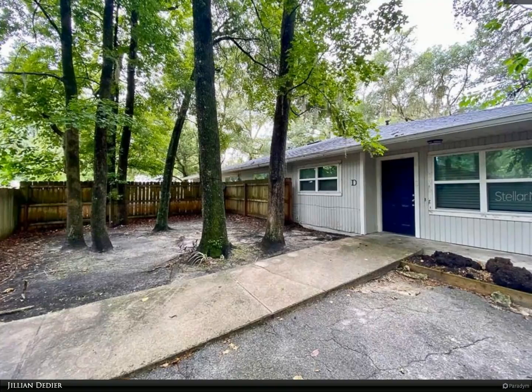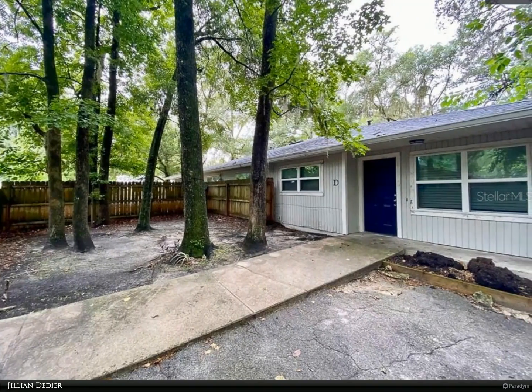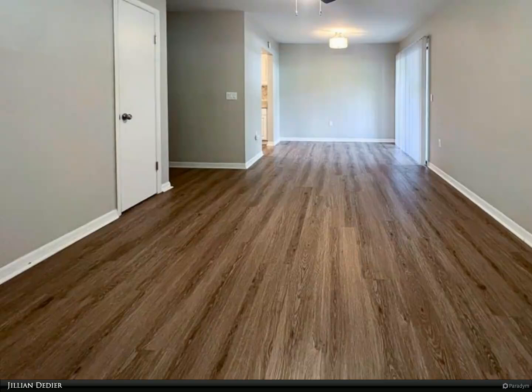This Berkshire Hathaway Home Services Florida Realty property video is presented by Jillian Deedier. Recently updated two-bedroom, one-bath in Tower Village, available for move-in early August.